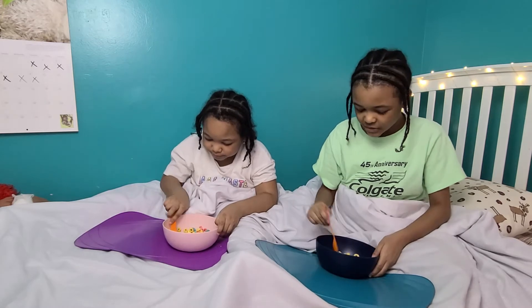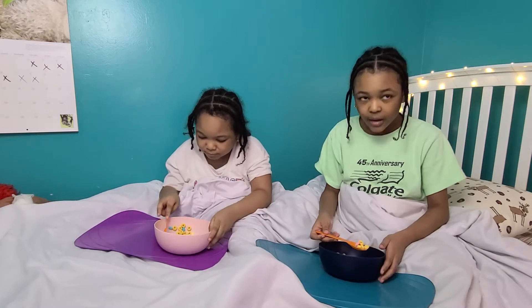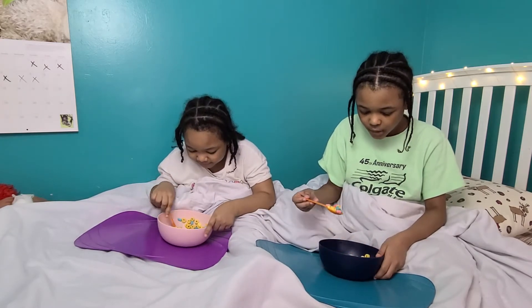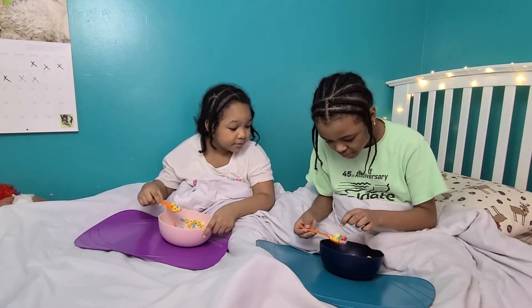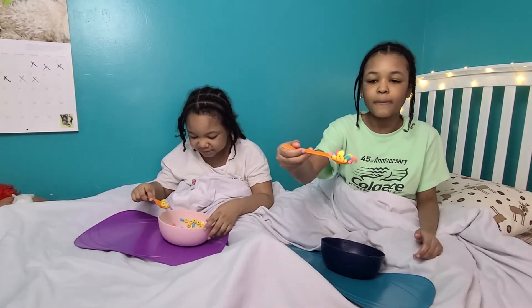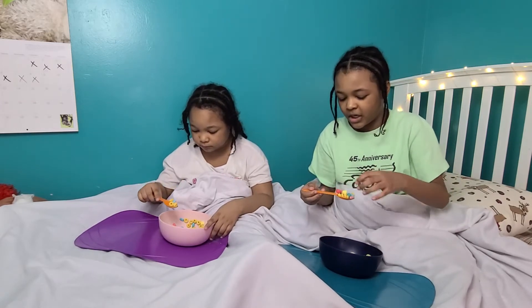I guess we're going to try it. This is marshmallow-flavored, so hopefully it tastes marshmallow-flavored. I'm going to get every color in every bite. Oh, they're little peep-shaped! Some of them are bunnies and others are peeps — chicks and bunnies. Let's try it. Three, two, one.